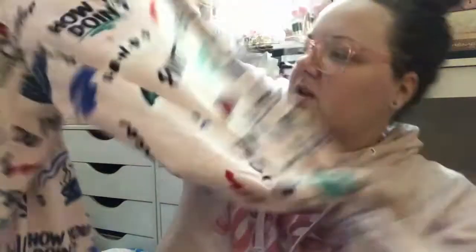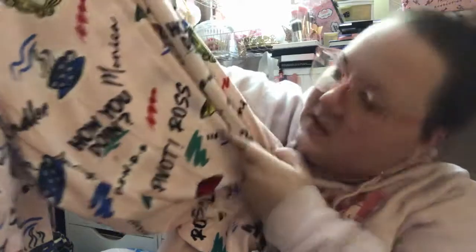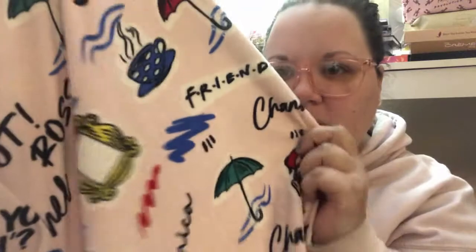I found some pajamas — I came across this set which was actually from Christmas, so these were on clearance for $7, originally $11.88. These are pink Friends pajama pants. You can see it says 'How you doing,' 'Pivot,' 'Ross,' with coffee cups, umbrellas, and the frame — all on a pink background. For seven dollars, you can't beat them.